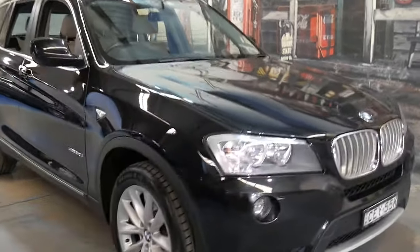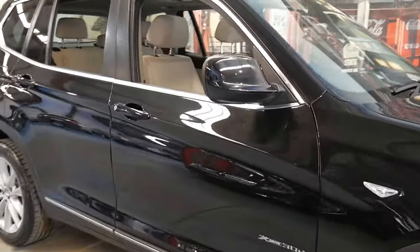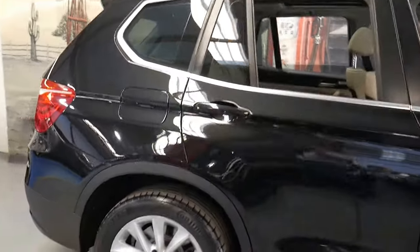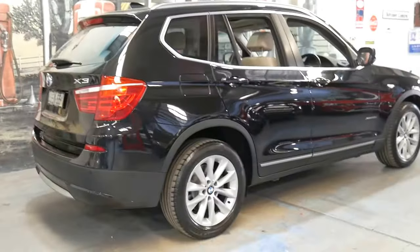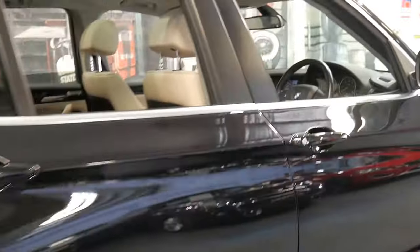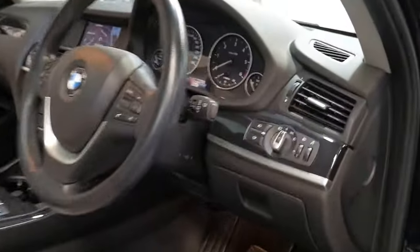Welcome to the Old Timer Centre. My name is Philip Tarrant and I'm going to be talking to you about this 2012 BMW X3. It's got the 3 litre twin turbo diesel engine and it's black in colour with cream leather interior. It's got a nice set of continental tyres all around, navigation and a reverse camera. It's the newest Series X3.